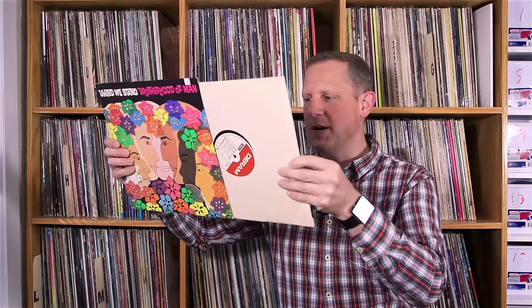Next up, got an album by Brotherhood of Man titled United We Stand, on the Durham Records label. Just a 60s pop group. It looks kind of psychedelic on the cover, but it's not really psychedelic — it's just 60s fun pop kind of stuff. But it was nice and clean and I just thought I'd like to hear it, so I picked it up. That was $1.25.